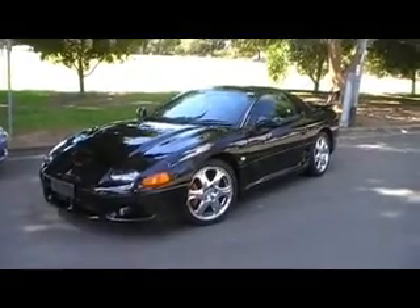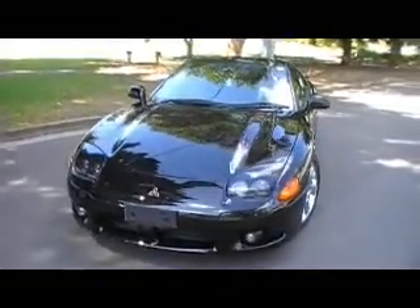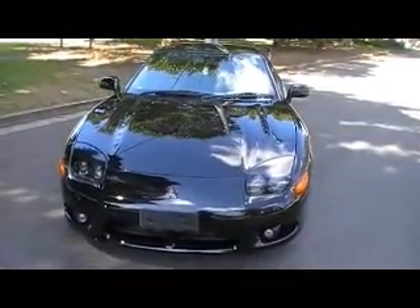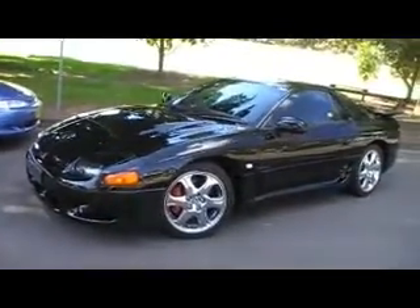Hi viewers, it's Phil from Edward Lee's Japanese Auto Center presenting another magnificent car just coming from Japan. This is a stunning twin turbo Mitsubishi GTO — four wheel drive, twin turbo, three litre, six speed manual, and it absolutely is gorgeous.